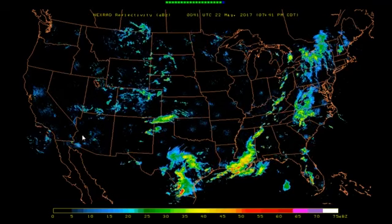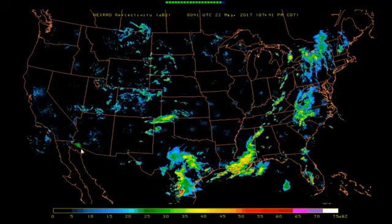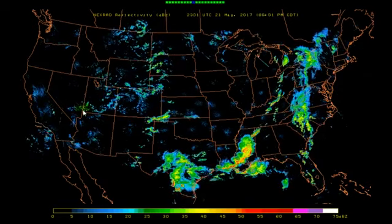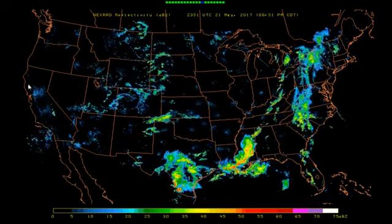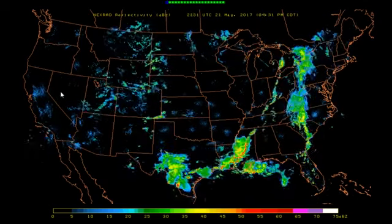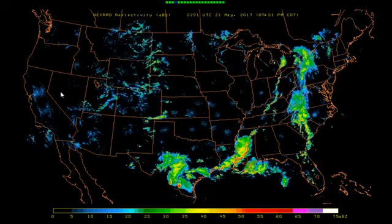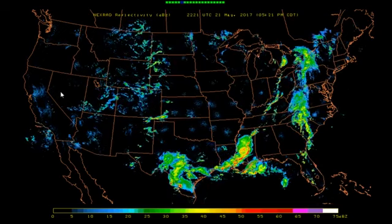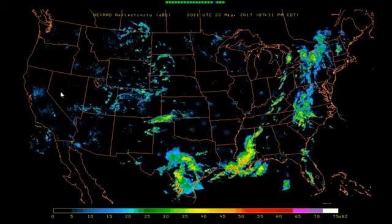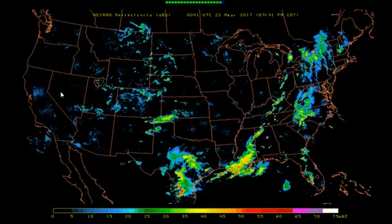In our weather today, of course, Southern California over here has still got their frequency ring down here. Northern California up here where the Oroville Dam is seems to be fairly clear. It doesn't look like there's any rain there at the present time or any expected for a little while yet.